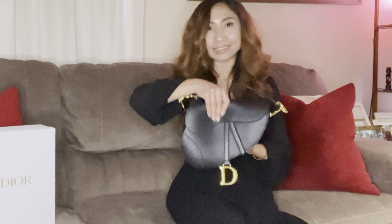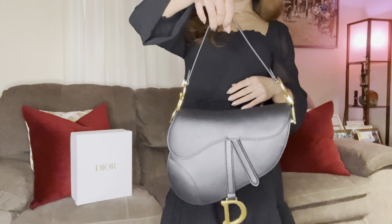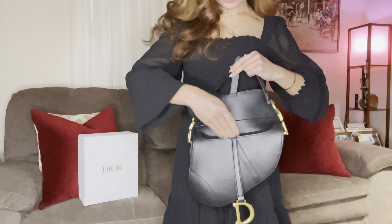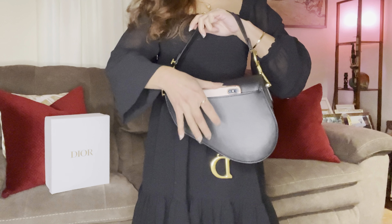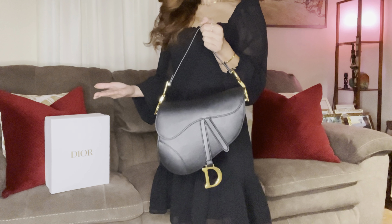There you go — voila! Everything fits! This is amazing, guys — look! And the magnet here is just so easy to close. And you can also, if you're in a hurry, put your phone here in the small compartment. Voila! Look, guys — so functional! Why do people keep saying it's not functional? They're just jealous!